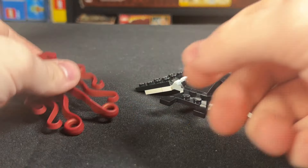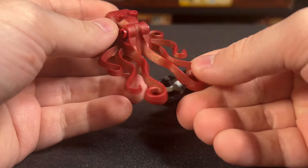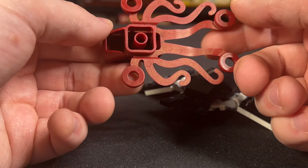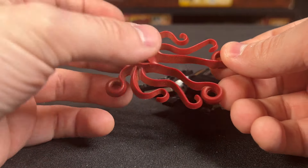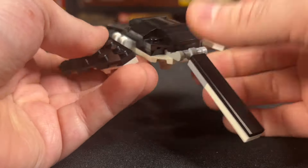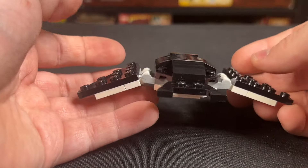We do get a little bit of aquatic life here. One is this dark red octopus — not exclusive to this set or anything, but it's a piece you don't see every day. You've got some studs on the head there, and I think these lock onto studs too. We've also got a black stingray that's brick-built — you can move the tail up and down, and the fins move from side to side. Very cool all around.